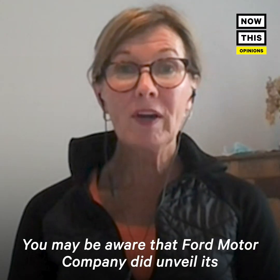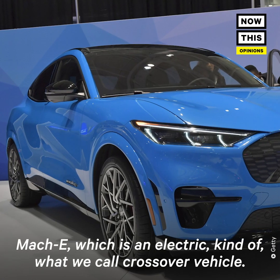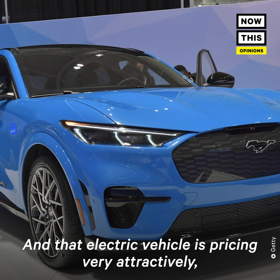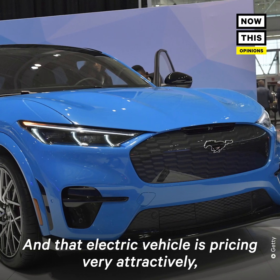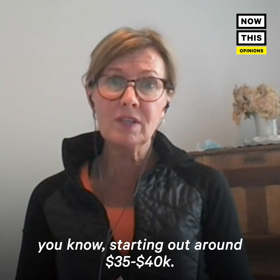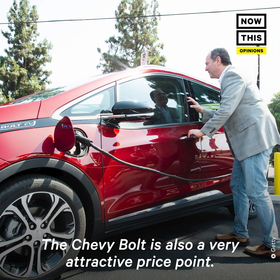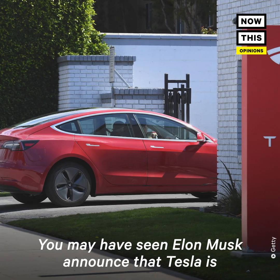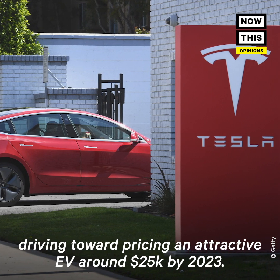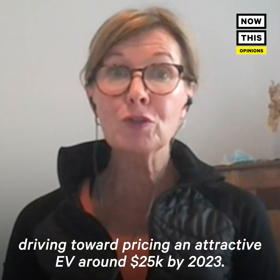Ford Motor Company did unveil its Mach-E, which is an electric crossover vehicle, and it is pricing very attractively, starting around $35,000 to $40,000. The Chevy Bolt is also at a very attractive price point. You may have seen Elon Musk announce that Tesla is driving toward pricing an attractive EV around $25,000 by 2023.